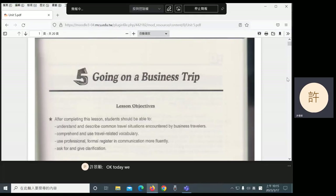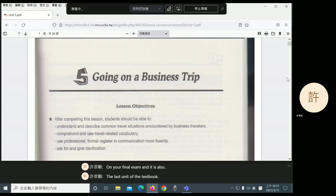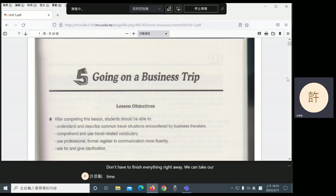Today we're starting Unit 5. This will be the last unit on your final exam, and it is also the last unit of the textbook. We have a lot of time, so we don't have to finish everything right away. This unit is called Going on a Business Trip.